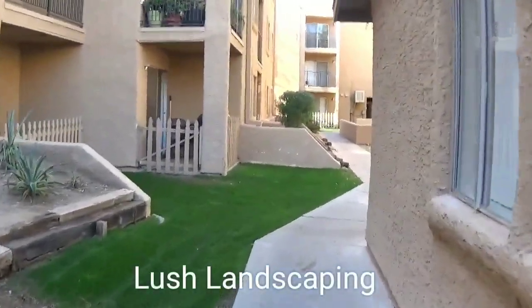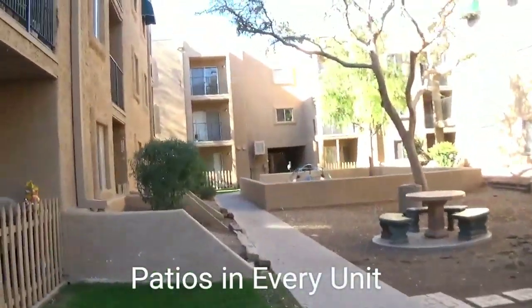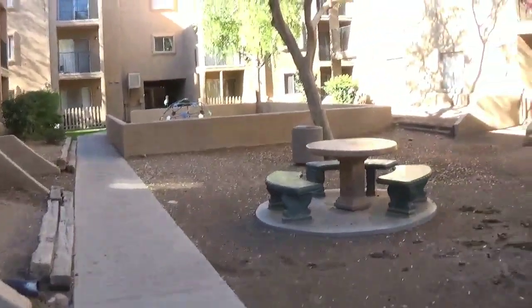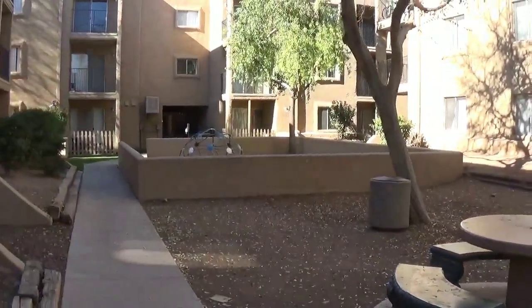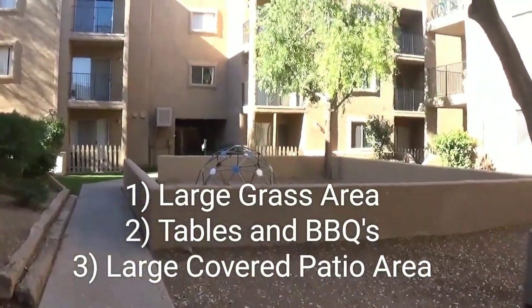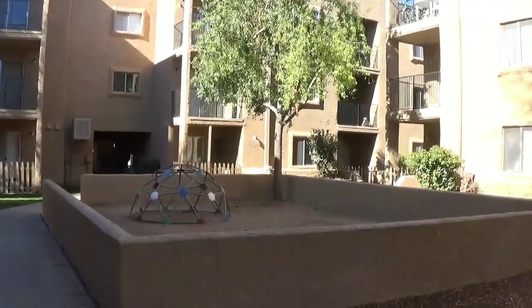As we walk through the grounds, you'll notice a lot of grass and a lot of trees. Every unit has patios. Over the next few months, we're going to be redoing this whole area — it will have grass, tables, barbecues, and what I'd call a tropical feel patio.